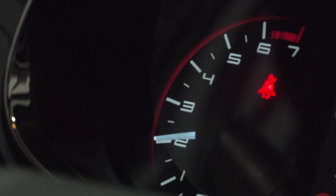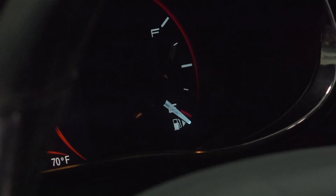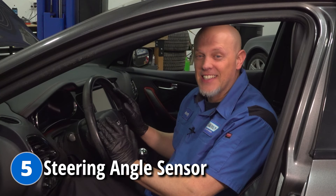So did you figure out what this was? It's actually a fuel injector. Symptoms you're going to have with a faulty fuel injector are the vehicle starting hard, a rough running engine, poor performance, bad fuel economy, and also a check engine light.